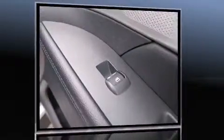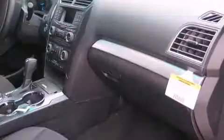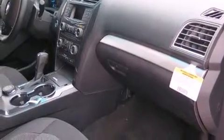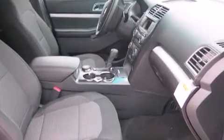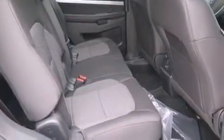Top features include power windows, front and rear reading lights, speed-sensitive wipers, a trip computer, power door mirrors, and heated door mirrors. Remote keyless entry and power seats are also included, while third-row seats provide an even greater maximum passenger capacity.